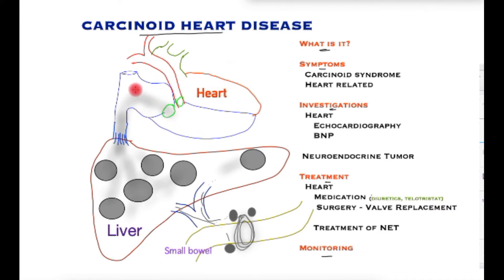The atrium collects blood from the whole of the body and passes it into the ventricle, and the ventricle then pumps this blood towards the lungs. In this process, there is damage to these valves which start to fail, and instead of stopping blood from leaking back abnormally, blood starts going in the wrong direction.